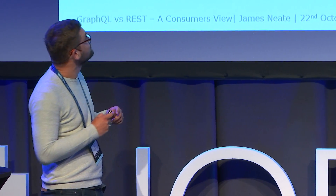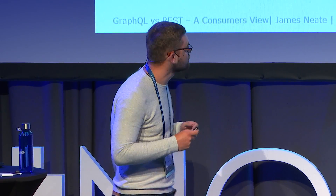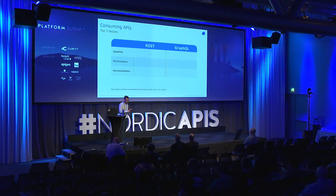Consuming APIs is quite a broad term and this is only a 20-minute presentation, so I've chosen the top three factors or characteristics of an API that people are interested in: usability, performance, and documentation. This was taken from the 2019 State of API Report by SmartBear.